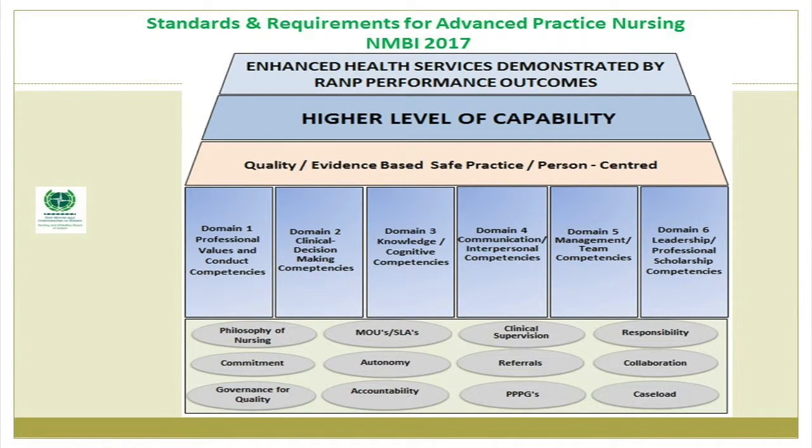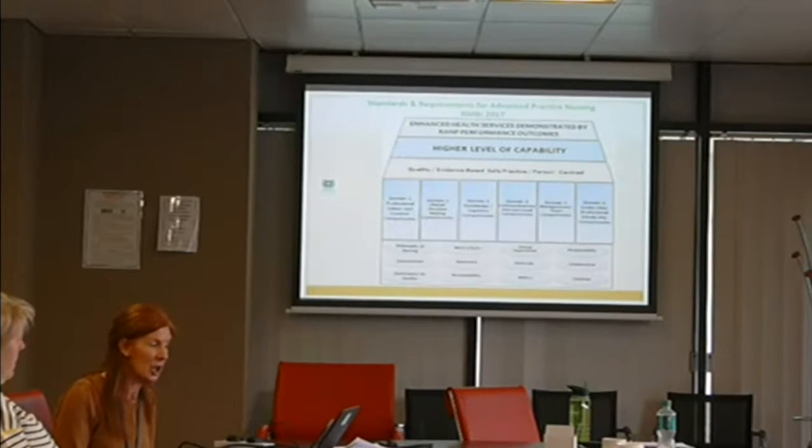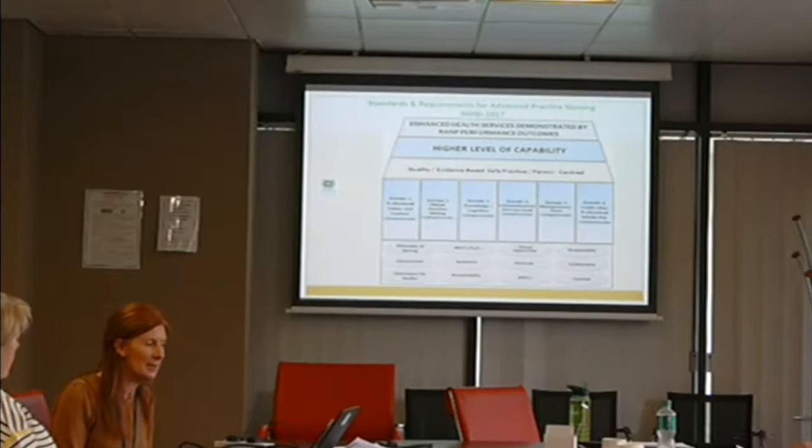Here we have our model for advanced practice. The foundation stones are at the base — philosophy of nursing, which represents the values for nurses: care, compassion and commitment — developed with the Department of Health, OMSD and the HSE. All advanced practice services going forward should be built on this philosophy. The model includes: vision for advanced practice, governance for quality with professional and clinical lines of accountability, memoranda of understanding and service level agreements, autonomy and accountability, policies, procedures, protocols and guidelines, referral pathways, and clinical supervision in place.